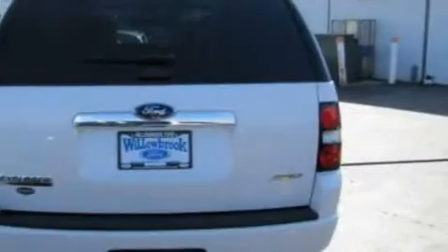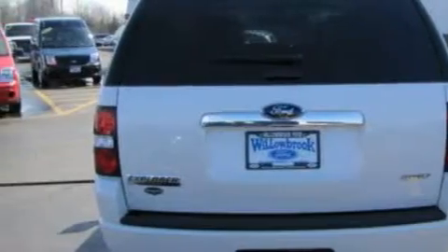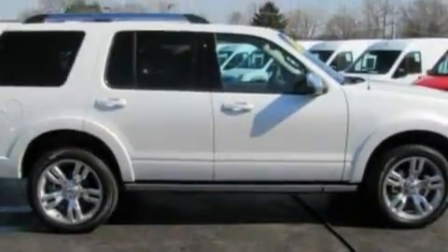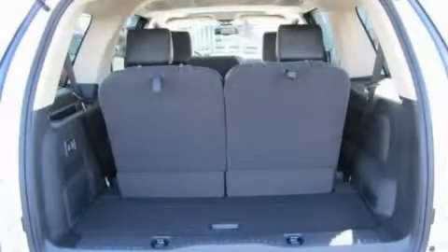Its top features include memory settings for the side view mirrors, heater vents for rear-seated passengers, commercial-free satellite radio, a low-tire pressure indicator, a traction control system, and this automobile's stylish design always looks great.